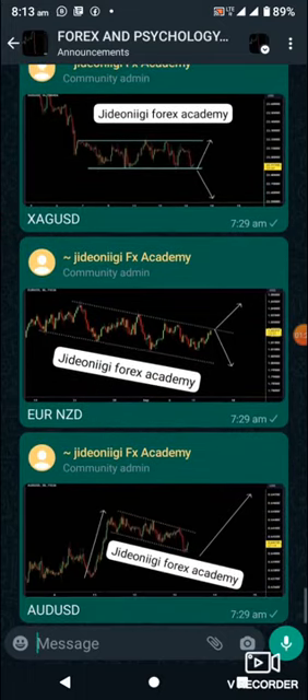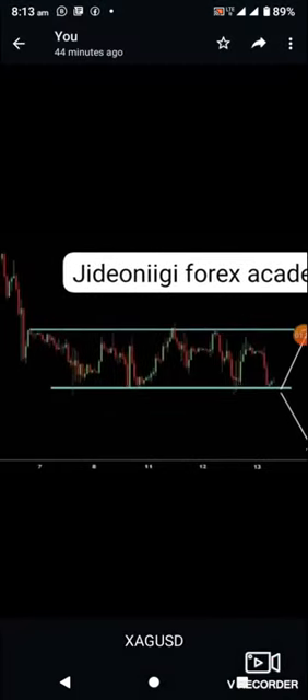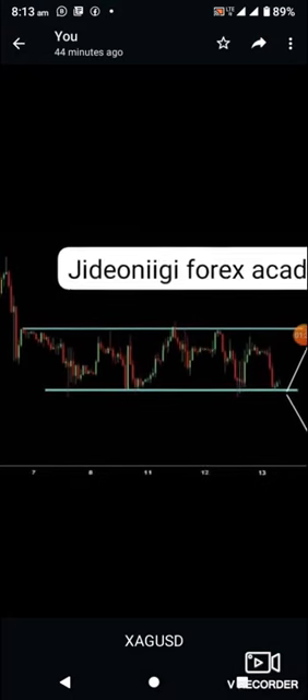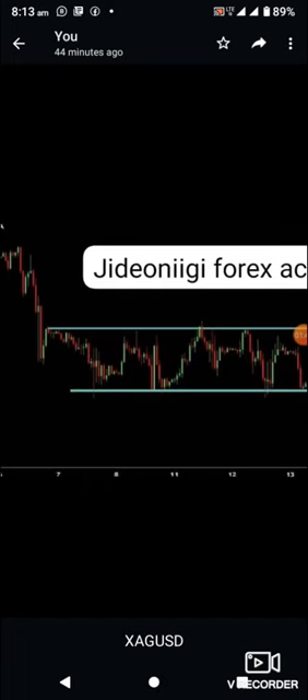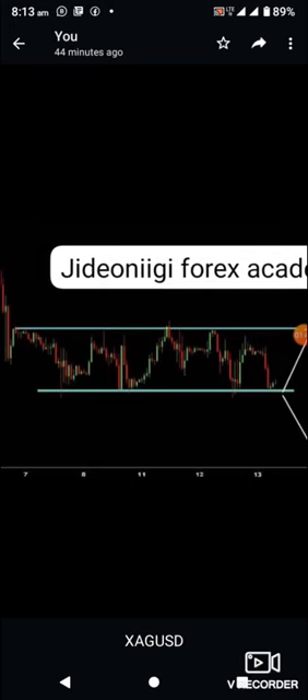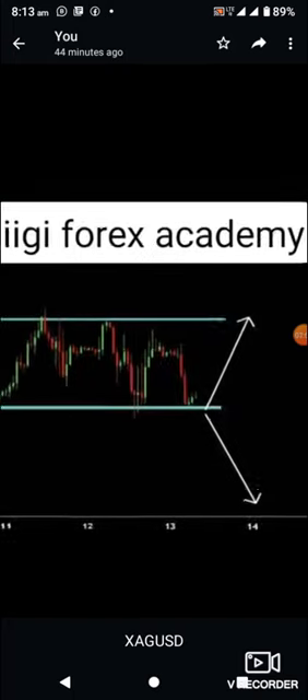Looking at ZAR/USD, look at the resistance at the top and look at the support at the floor. As you can see, the market has been reacting at that top — the market has been reacting. And looking at the floor, which is the support, we also have reaction there.